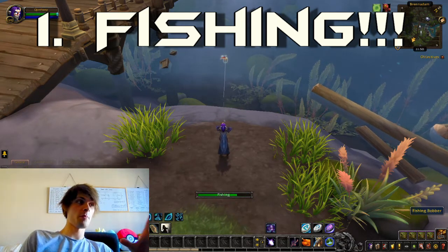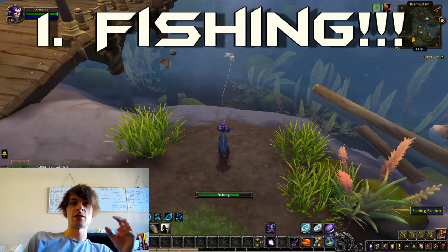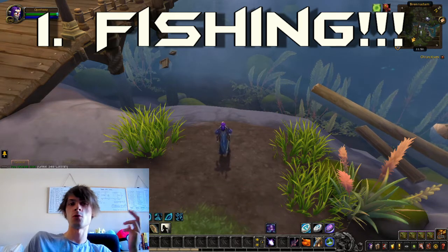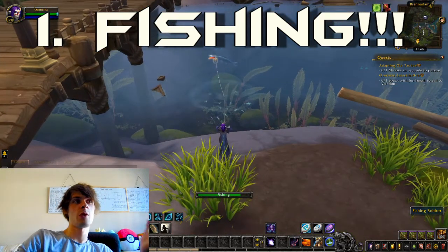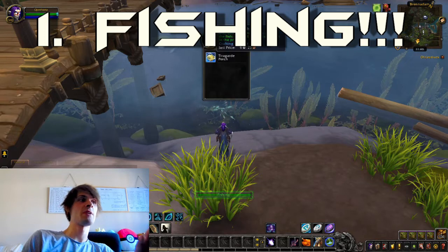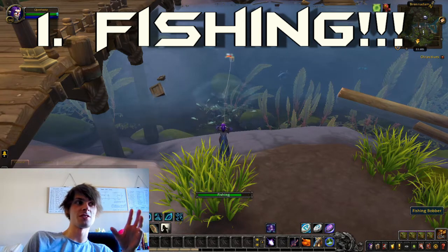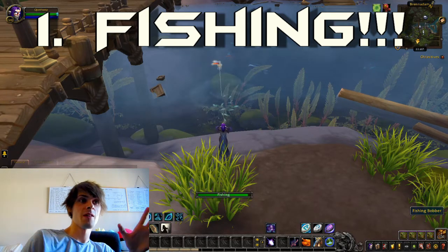The next one I'd recommend farming is the red tail loach. These can be used with cooking to produce buff food that you can sell on the auction house. They sell relatively fast since they're buff food — people buy them for raiding, mythic plus, heroics. They just want to do well in BFA. The biggest fishing item I'd suggest focusing on selling is the midnight salmon.